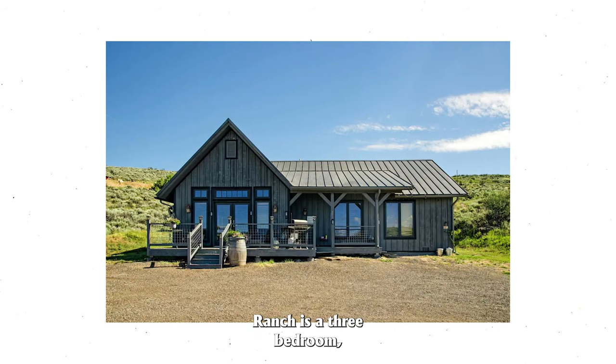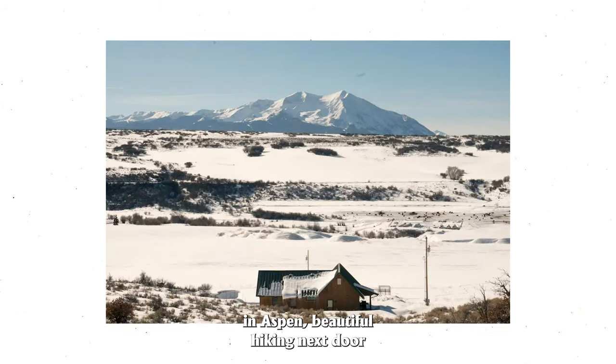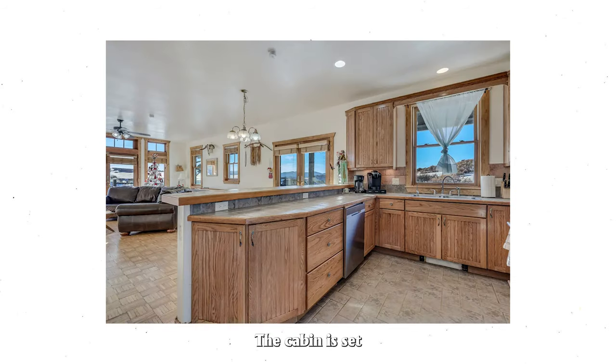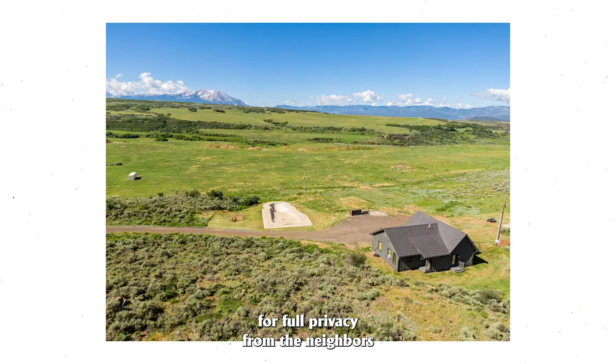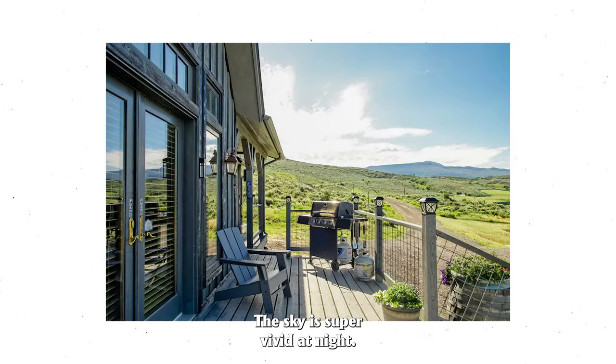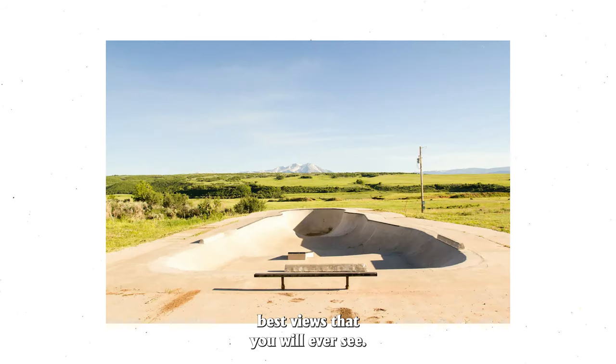Number one is Ten Peaks Ranch. Ten Peaks Ranch is a three bedroom, two bath cabin located in Carbondale, Colorado. Ten Peaks is close to great skiing in Aspen, beautiful hiking next door in White River National Forest, and great nightlife in Aspen and Carbondale. The cabin is set into a hillside for full privacy from the neighbors and has absolutely stunning views in every direction. The sky is super vivid at night. It features a concrete skate park with some of the best views that you will ever see.